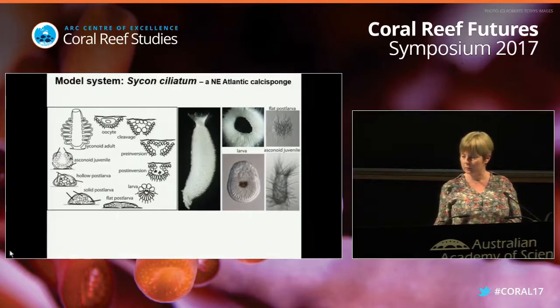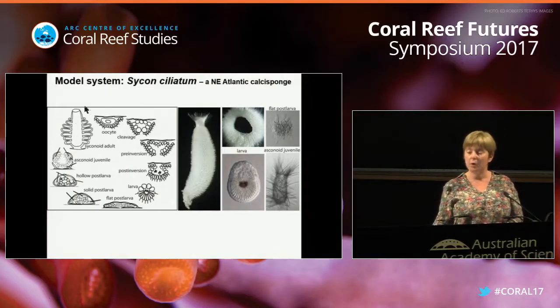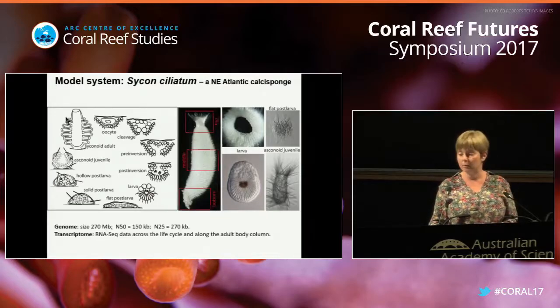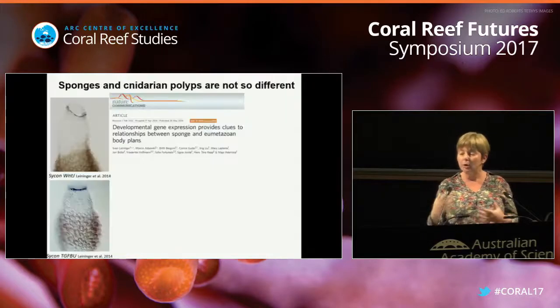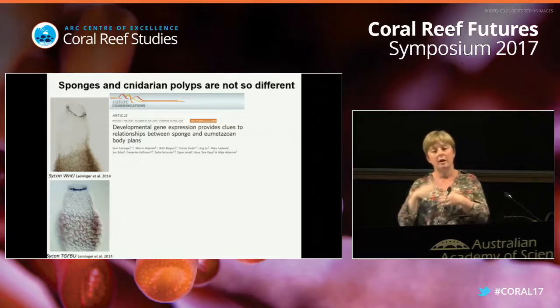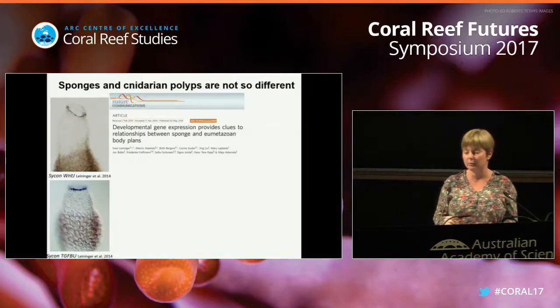It has the outer layer of pinacocytes. The water moves from the outside, gets in, and is expelled at the top. There is no mouth - just the big opening on top called the osculum, which might be homologous to the mouth of the polyp. We have done the genome sequencing and transcriptome sequencing, and spent quite a lot of time trying to understand how the body of sponges is similar to the body of cnidarians, and from that, how the body of cnidarians is similar to the body of us humans.